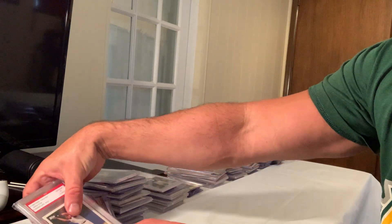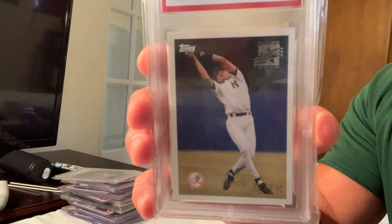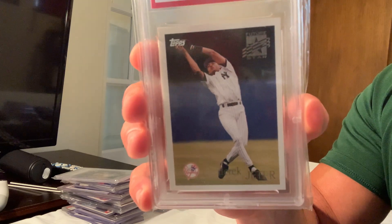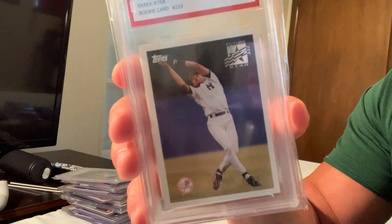Number 21 is the Topps Future Stars Gold Derek Jeter, number 80, which sold for $2,247.